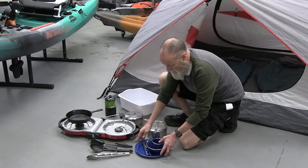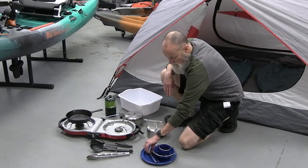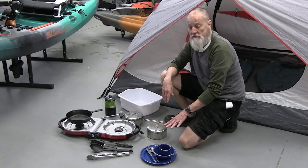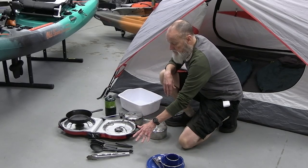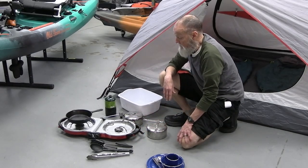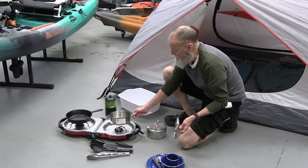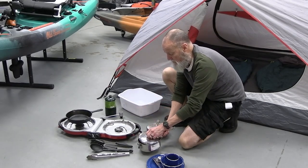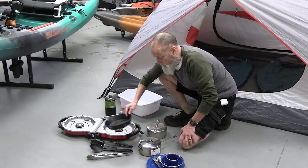You get a cup, bowl, plate, and silverware for each person, so you have two sets of those. Each package will have some basic serving utensils. You get a couple of stainless steel pots — these are real handy for cooking small things. You also get a cast-iron skillet.